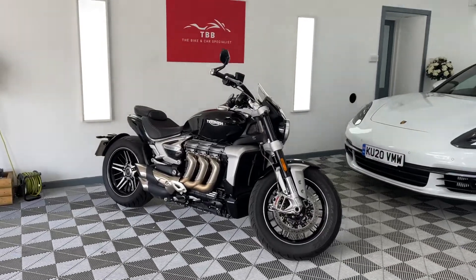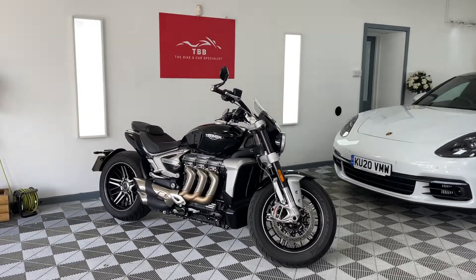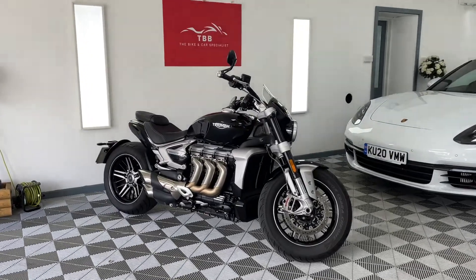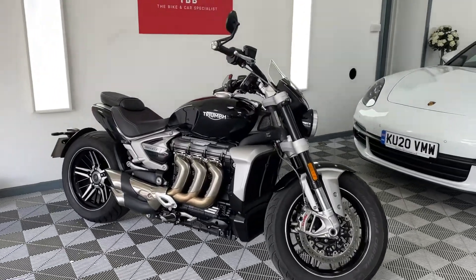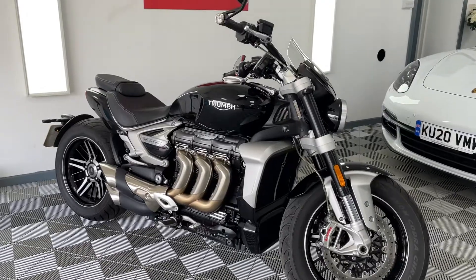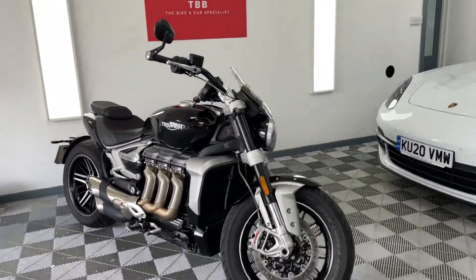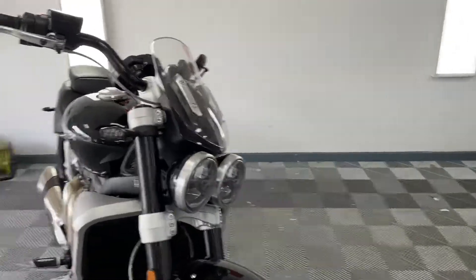Huge amounts of power, huge amounts of torque. It's just an absolute gem of a bike — I've never ridden a bike quite like it. Beautiful specification, beautifully made, very very impressed. I'm just going to walk you around it. Obviously perfect condition but I'll just give you a little video.